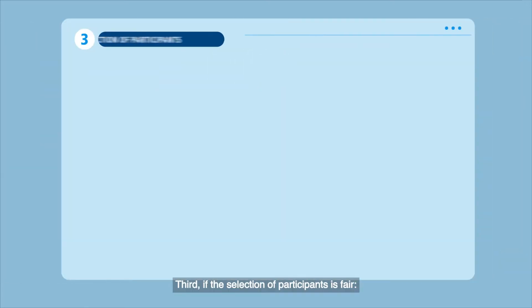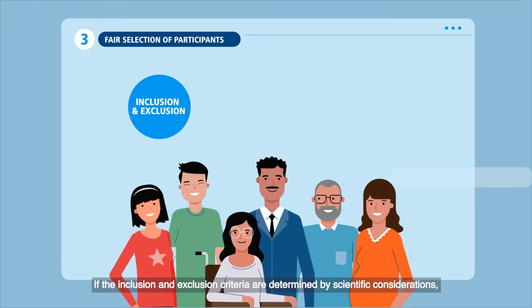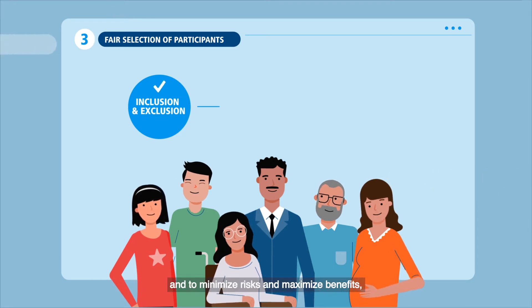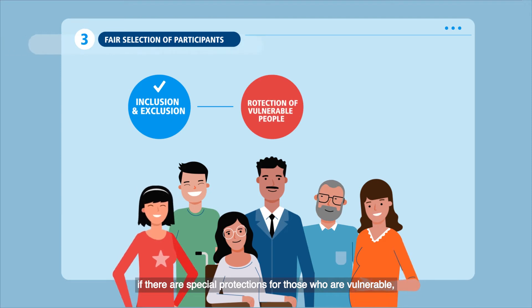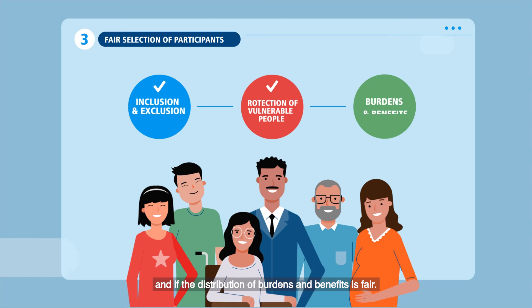Third, if the selection of participants is fair — if the inclusion and exclusion criteria are determined by scientific considerations, to minimize risks and maximize benefits, if there are special protections for those who are vulnerable, and if the distribution of burdens and benefits is fair.